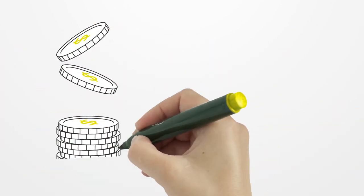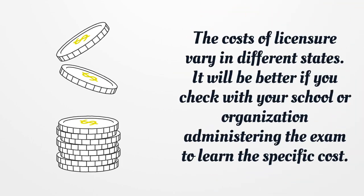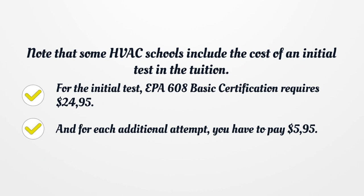The costs of licensure vary in different states. It will be better if you check with your school or organization administering the exam to learn the specific cost. Note that some HVAC schools include the cost of an initial test in the tuition. For the initial test, EPA 608 Basic Certification requires $24.95, and for each additional attempt, you have to pay $5.95.